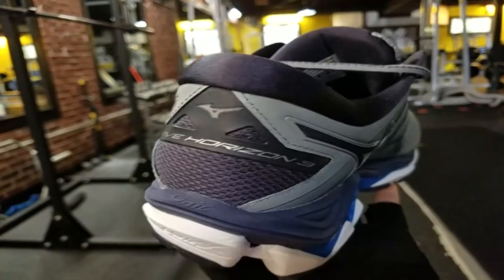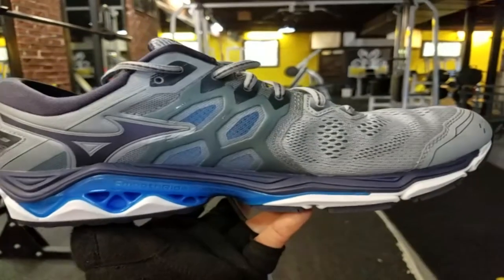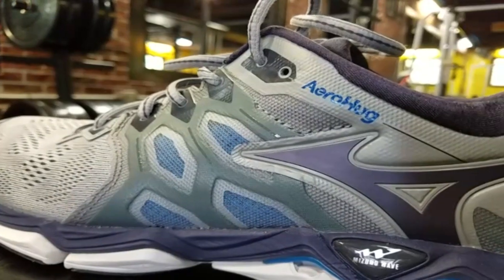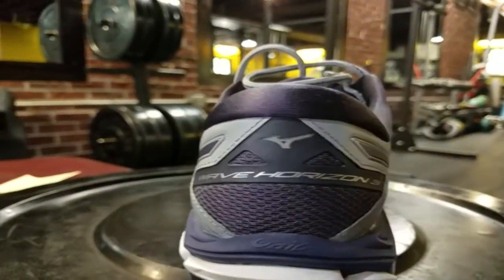I've always had running shoes that I felt like I couldn't really connect with. There was always that space between my foot and the shoe, but Mizuno solved that problem. They have Aero Hug technology — it fits your foot so comfortably. It's adaptive and supportive at the same time.